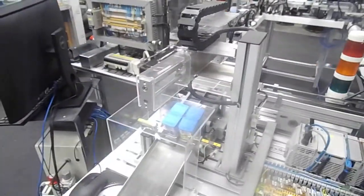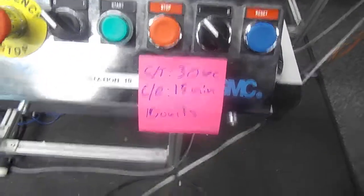The palletization station handles 10 units before they go into the warehouse. The changeover is 15 minutes with a cycle time of 30 seconds.